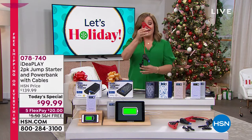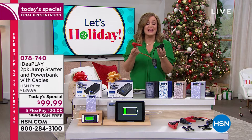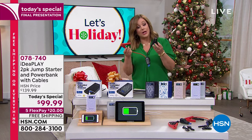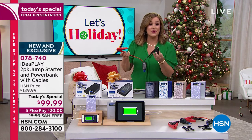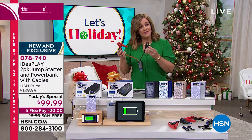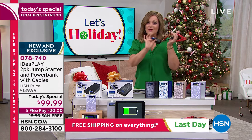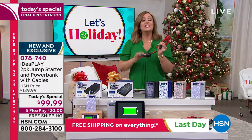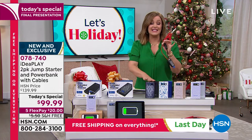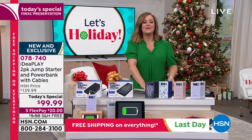You get the mini jumper cables included. Most of us don't even have a set in our car. I'm not proud to say I don't — I always call somebody for help or wait on the side of the road sometimes over an hour, or have to flag somebody down. You don't want to do that. You want to get yourself to a safe place. And with IdeaPlay, you can't get it wrong — it tells you when they're connected the wrong way. You'll never get it wrong.